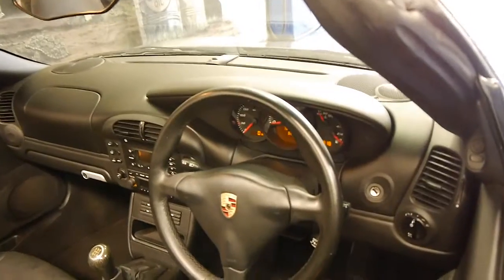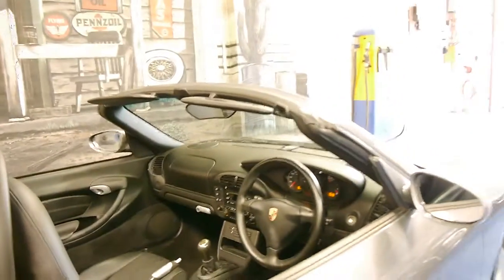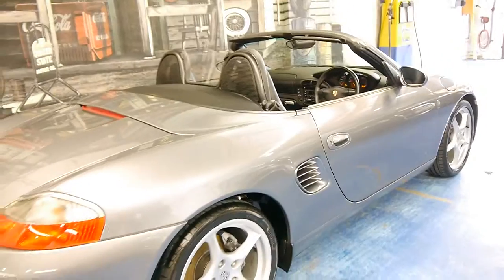It's got the three-spoke steering wheel. It's got cruise control, which they all had. It's just a very, very nice example.